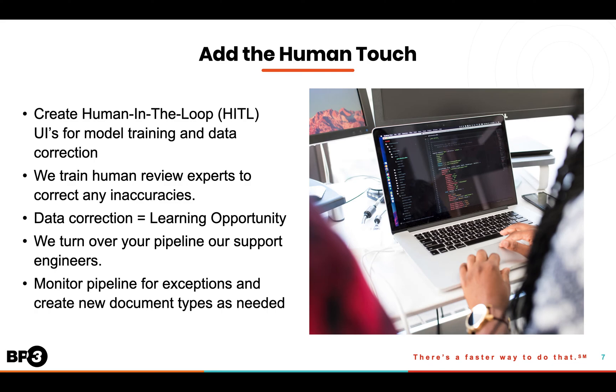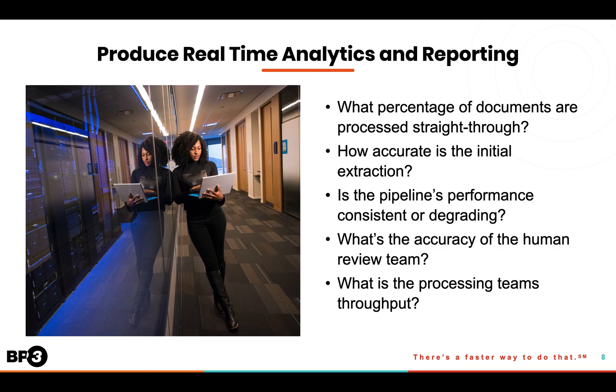Once training is complete, we'll turn over the operational pipeline to our document support engineers, who will monitor the pipeline for exceptions, update the document configurations, and even create new ones as needed. As the IDP pipeline is processing documents and producing data, we produce real-time analytics and reporting that helps us understand the overall health of the pipeline. It's important to report on statistics like what percentage of documents are processed straight through, what the initial extraction and reviewed accuracy rates are, and how these metrics are trending over time. Our support engineers are able to identify inefficiencies in your pipeline before they become real problems.